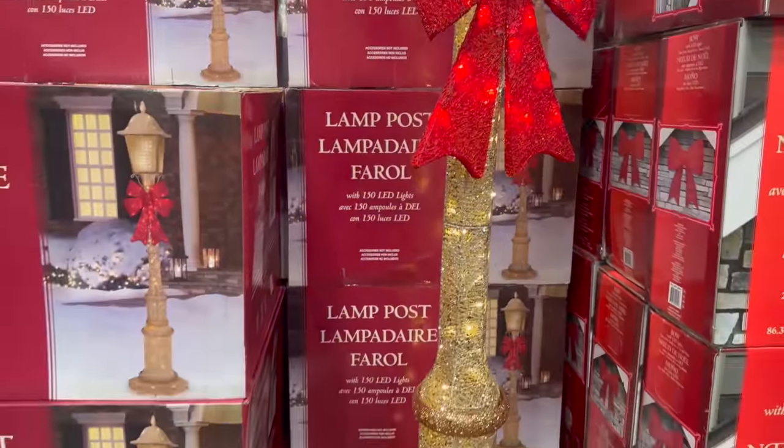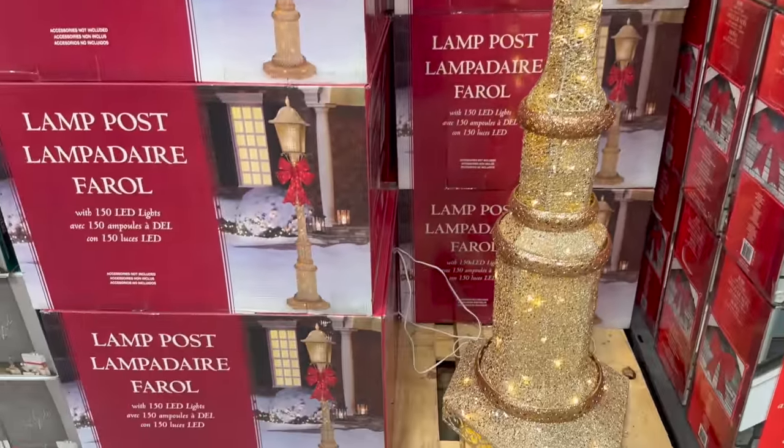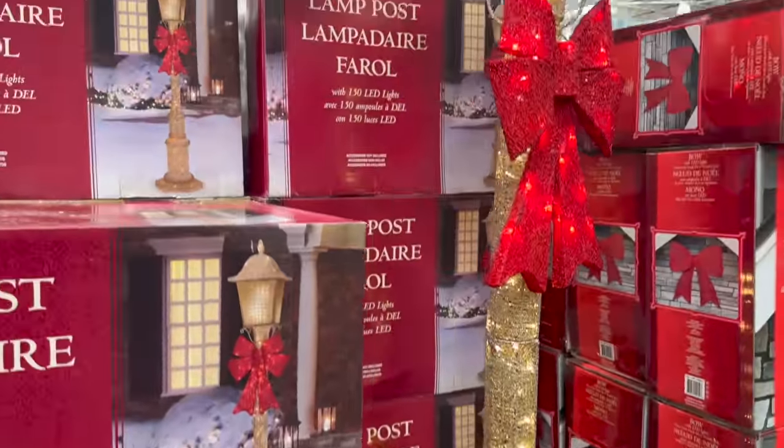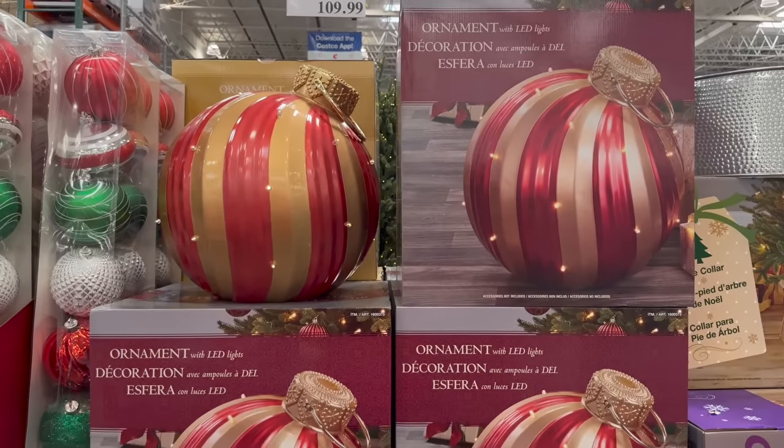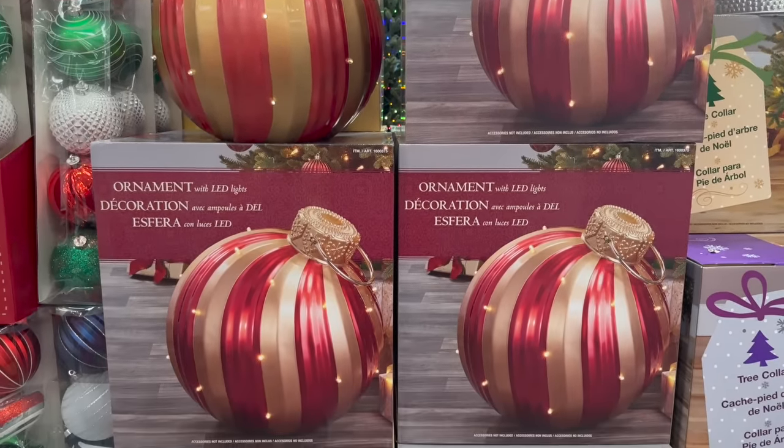Anything you want to keep for the long while is worth investing in — this is something you'd have for years. This oversized bulb with LED lights is also amazing. People always ask me: Sam's Club or Costco? I like both for different reasons — Costco has so much cute Christmas decor.